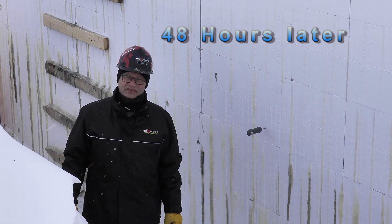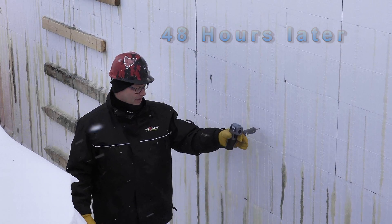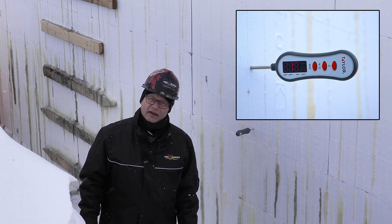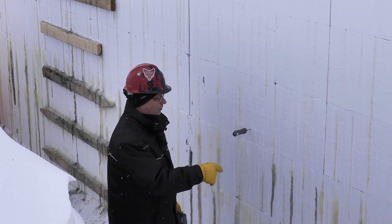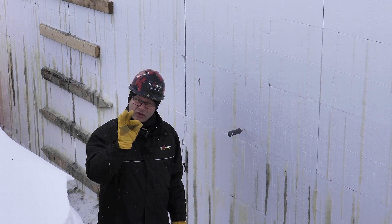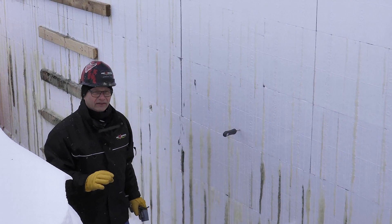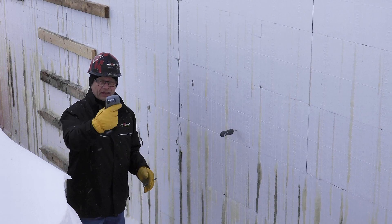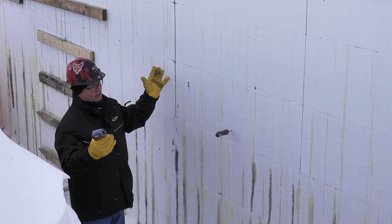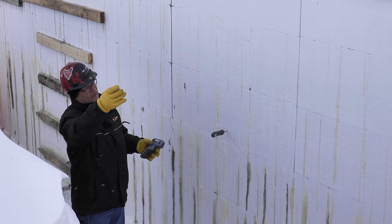We're back on site, 48 hours after the concrete pour, and things are looking really good. I put my meat probe into the side of the wall — that's your typical buy-off-the-shelf $20 meat thermometer. I just poked it through the foam and hit the concrete; it's only the tip that hits the concrete. If I get a good temperature out of that, I know the concrete is going to be even warmer than that. Ideally I'd use my infrared, but with all this foam I can't get in there to do it.